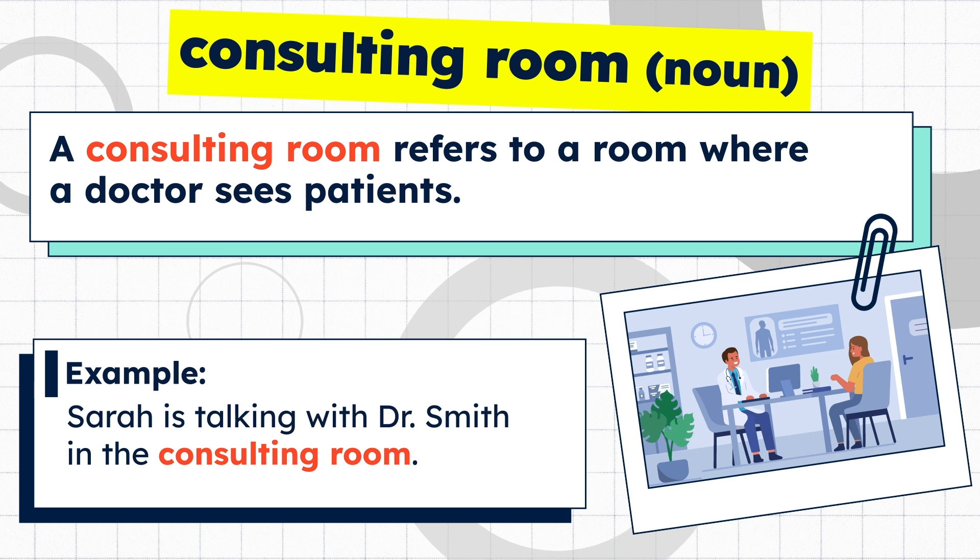A consulting room refers to a room where a doctor sees patients. Example: Sarah is talking with Dr. Smith in the consulting room.